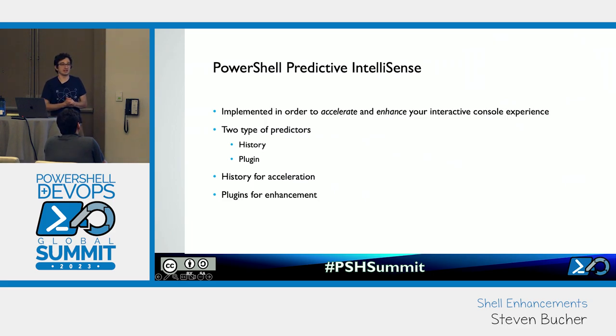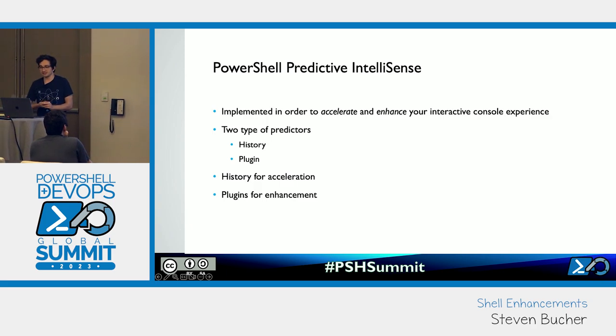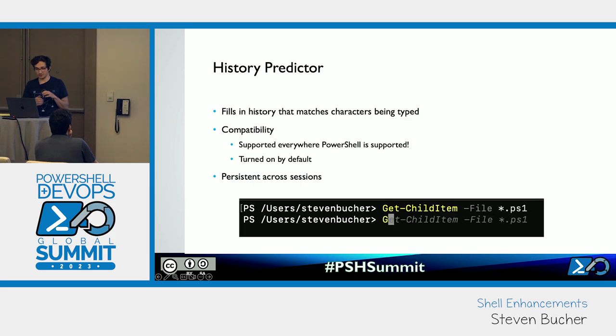I want to talk about PowerShell Predictive IntelliSense as one of the enhancements we're doing. PowerShell Predictive IntelliSense is a way to enhance your shell experience that tries to predict what you're next going to type. It was built to accelerate and enhance your interactive experience. It's available in PS ReadLine 2 — the latest version, PS ReadLine 2.2.6 — which is a module shipped with PowerShell. We have two main types of predictors: History Predictor and Plugin Predictors. History is for acceleration, while Plugins is an extensible model more for enhancement where it can predict something you've never typed before.